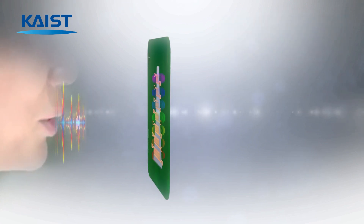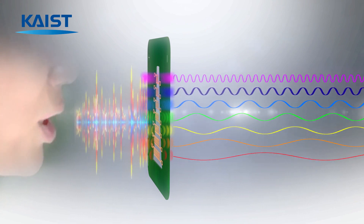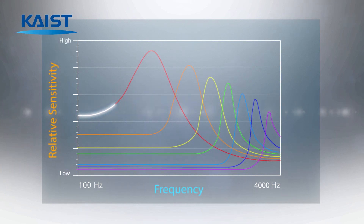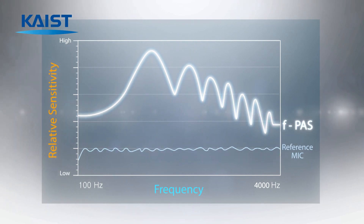Resonances occur at different frequencies of voice depending on the width of the multichannel sensor membrane, which enables a highly sensitive acoustic sensor. The flexible acoustic sensor can acquire abundant voice information from the multichannel structure, covering the entire voice frequency range and providing much higher sensitivity compared to a reference microphone.